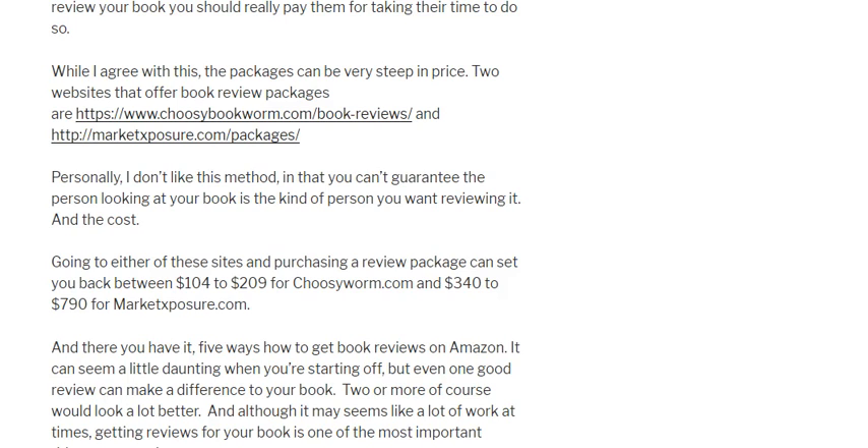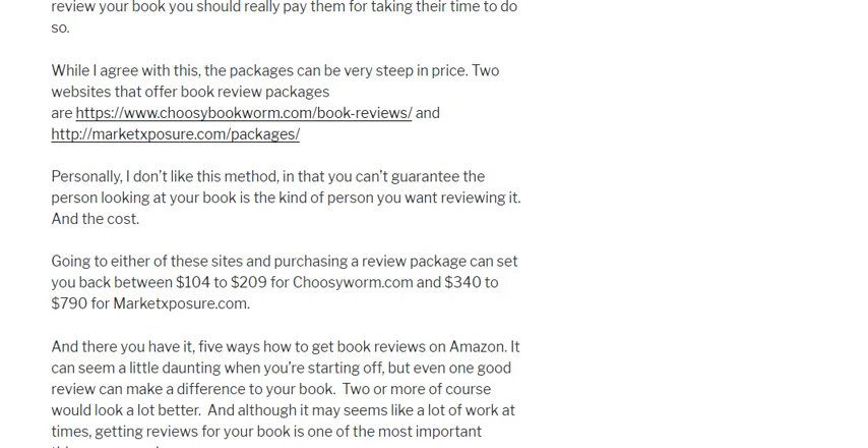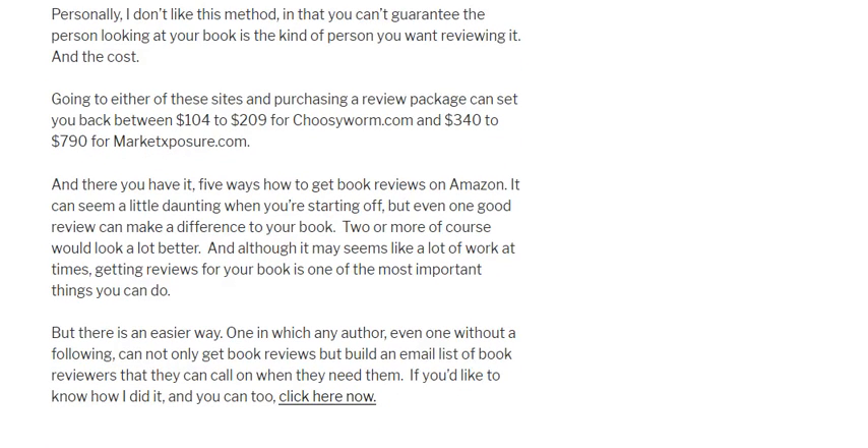Even though buying reviews is one option, I'd recommend trying any of the four previous methods first. For example, sending a free email to a small list of 10 readers could bring you 4 or 5 reviews — far cheaper than one of these expensive packages. If you're starting from scratch with your first book and aren't sure how to build a book reviewer list, I highly recommend you come over to bookreviewsmadeeasy.com, where I have an easy-to-follow video course showing how I used a particular website to build a list of reviewers and get them onto an email list so I could target them again with future books.